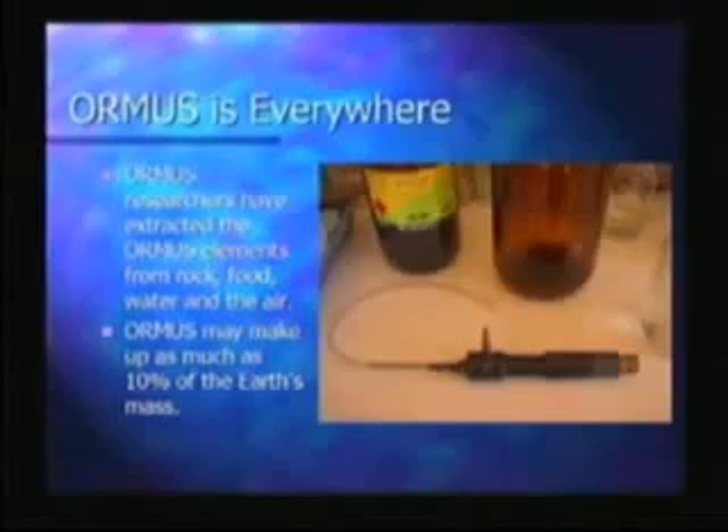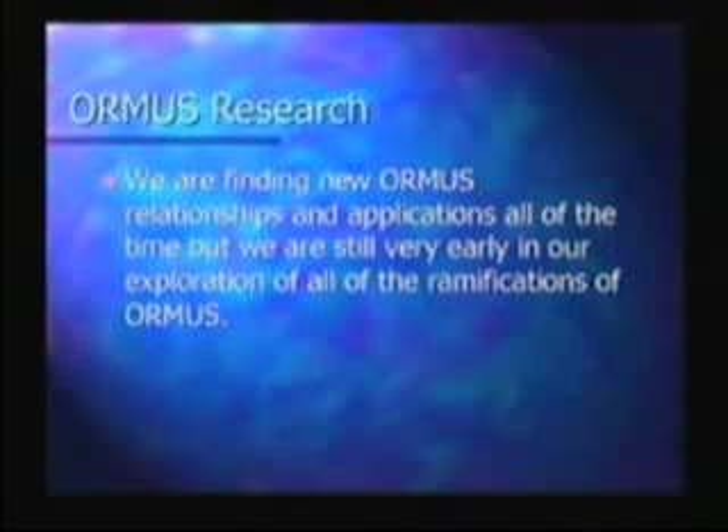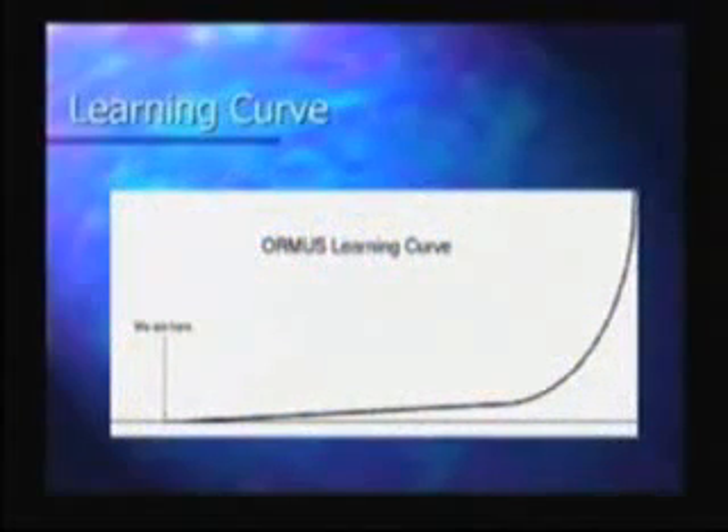Ormus may make up as much as 10% of the Earth's mass, according to one of the long-term Ormus researchers that we've talked to — I think it may be even more. We're finding new Ormus relationships and applications all of the time, but we're still very early in our exploration of all of the ramifications of Ormus. Here's the Ormus learning curve — notice it's not even certain that we're actually on the curve somewhere. We're way over on the left.